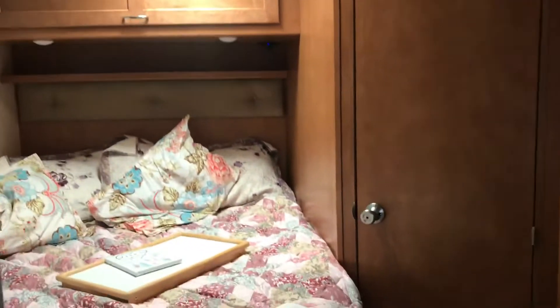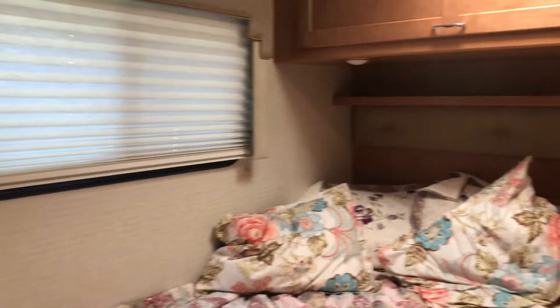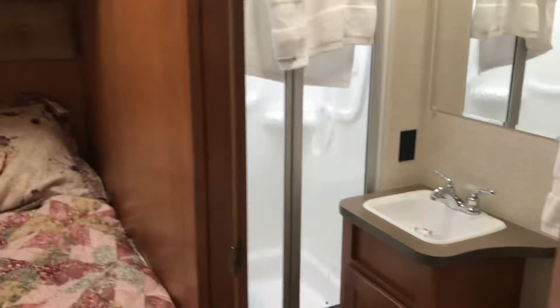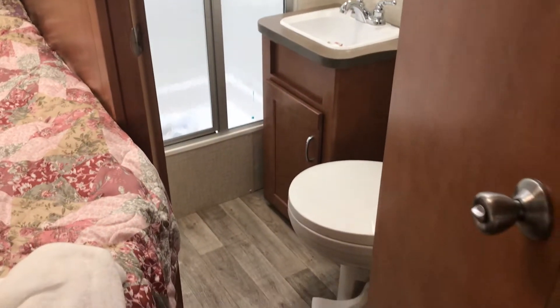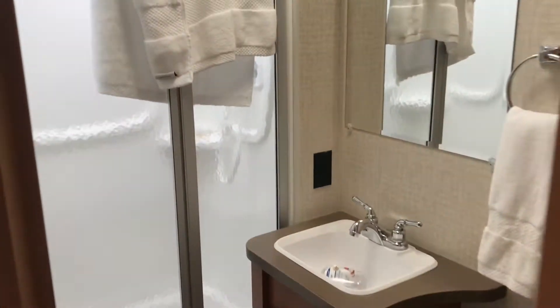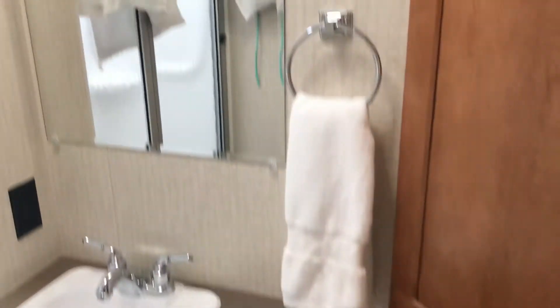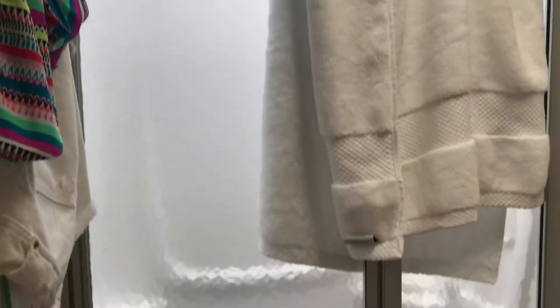This is the back bed — nice, good mattress actually. Here's the back room, pretty nice. This all seems pretty fancy compared to what I'm used to. Everything's kind of new. Nice big shower.